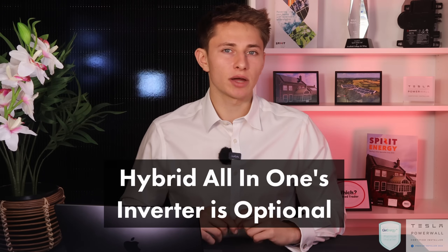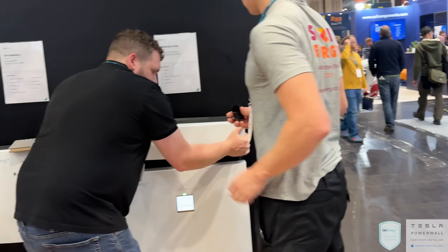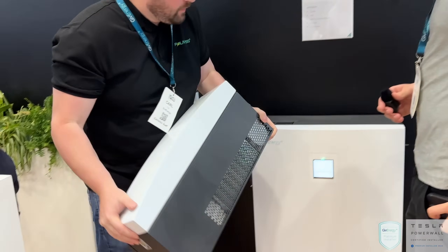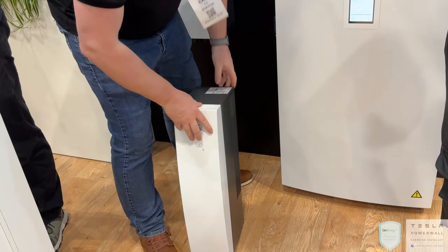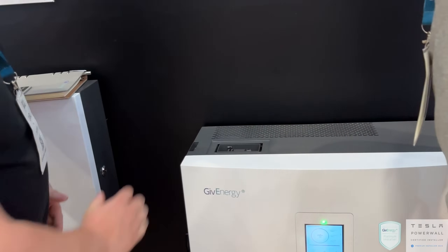Something unique to the GiveEnergy hybrid all-in-one is that you don't have to include the solar functionality if you don't want it, saving money for those not getting solar or who already have it. The head of product development at GiveEnergy demonstrated this — the box with solar MPPTs literally sits on top and plugs into the battery below. If you don't include it, the electrical connections are covered by a watertight plate. If you later decide to get solar, you can simply purchase and add the MPPT box on top.